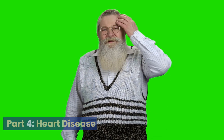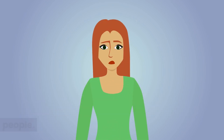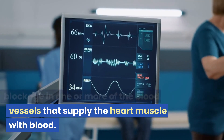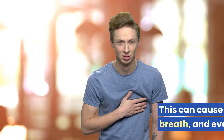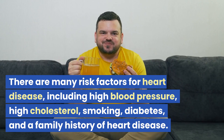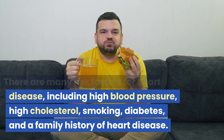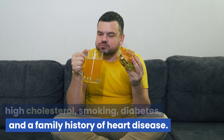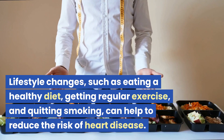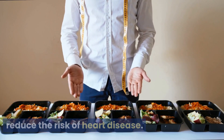Part 4: Heart Disease. Unfortunately, heart disease is a common problem that affects many people. It can occur when there is a blockage in one or more of the blood vessels that supply the heart muscle with blood, causing chest pain, shortness of breath, and even heart attack. Risk factors for heart disease include high blood pressure, high cholesterol, smoking, diabetes, and a family history of heart disease. Lifestyle changes such as eating a healthy diet, getting regular exercise, and quitting smoking can help to reduce the risk.